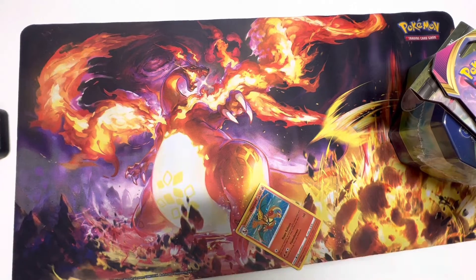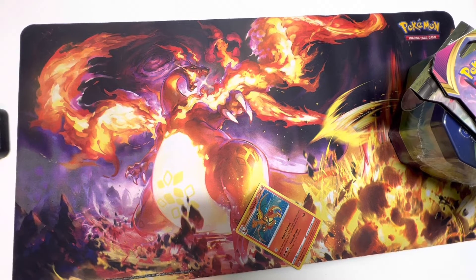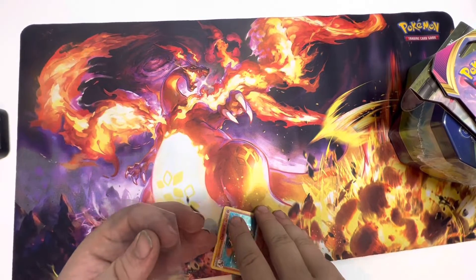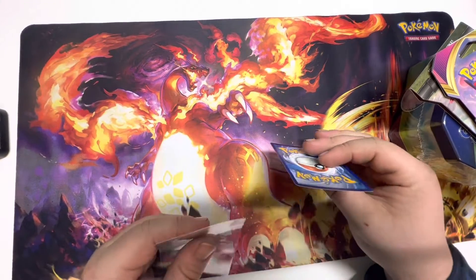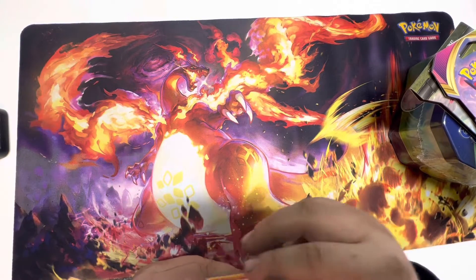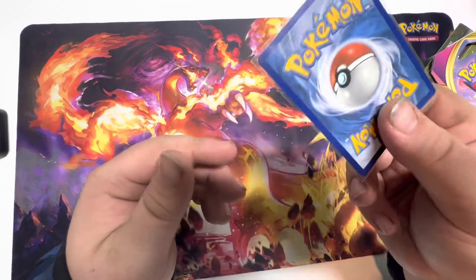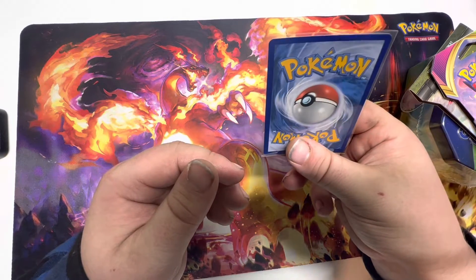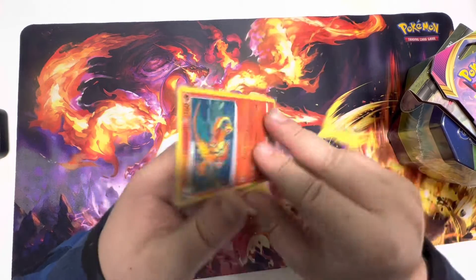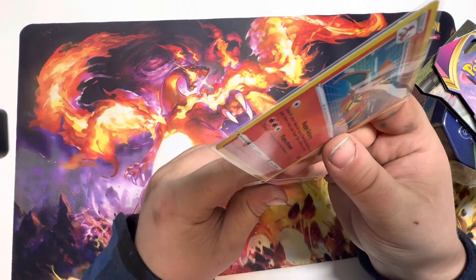Get our cardboard out of here, grab a sleeve and a top loader. It's a little curved — we've been getting that a lot lately. I wonder if it's because of the temperature or the cold. Bam, another Special Delivery Charizard. Actually looks pretty good, so into a top loader. Put that on the side.